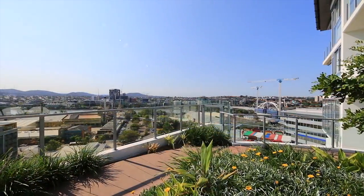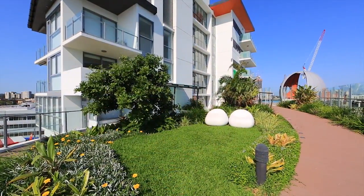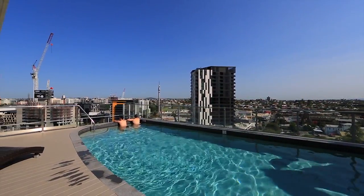A perfect north east aspect and stunning complex amenities including Skydeck make this a sensational opportunity.